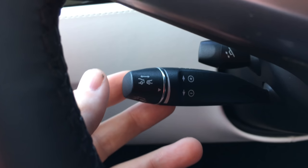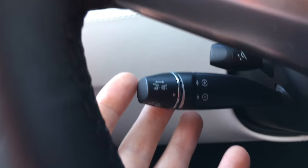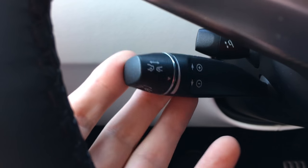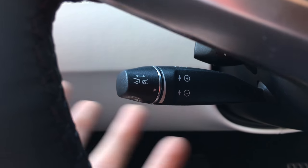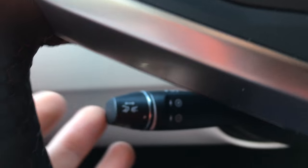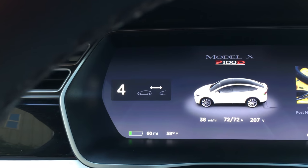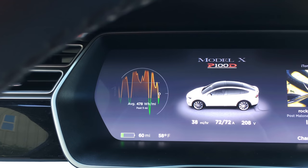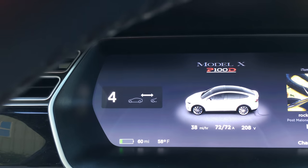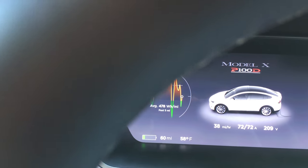Below is the autopilot cruise control mechanism. If you want to enable autopilot, all you do is pull it twice towards you — it turns on autopilot and auto steer. Really neat. If you want to adjust the following distance, you turn that dial. One is the closest, seven is the farthest. One is still not even that close. I was doing around five.